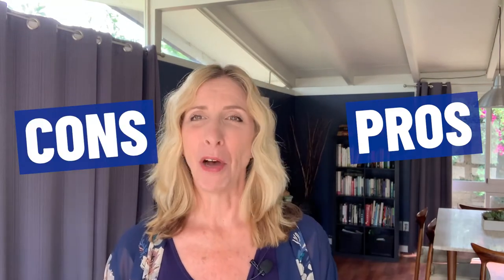My name is Sharon with Sharon Armstrong Homes, and today we're talking about pros and cons of living in the Belmont Shore area of Long Beach. Long Beach is sort of my baby — I live here, I grew up here, I know Long Beach like the back of my hand. So I'm happy to help you if you have questions about Long Beach and the surrounding areas.